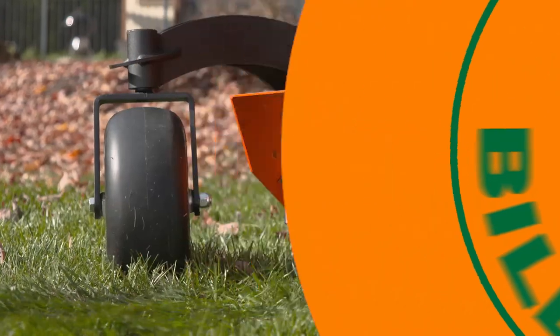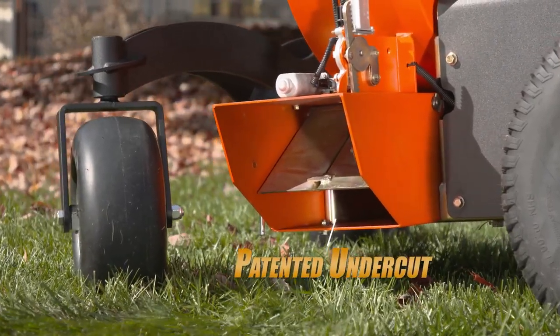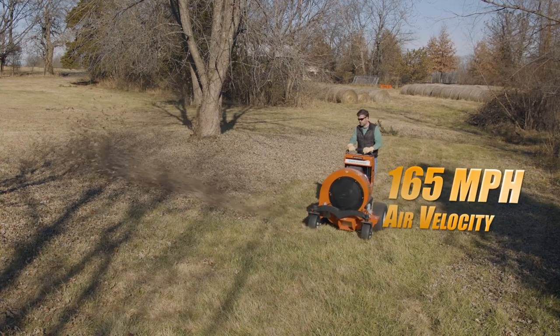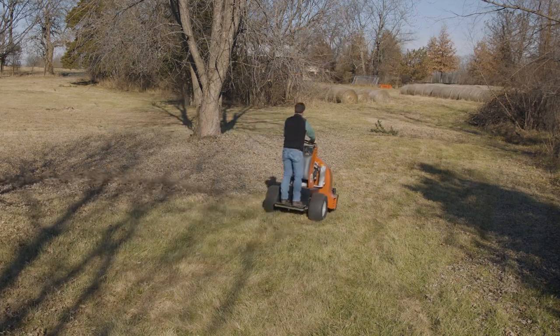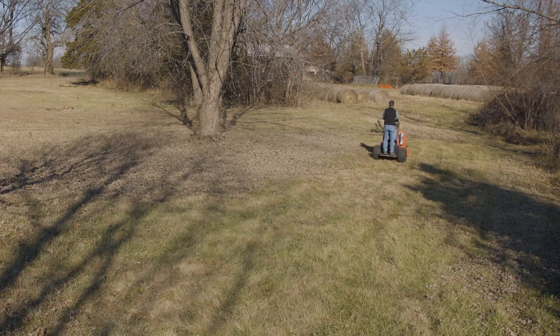The left discharge also features a patented undercut that allows downward blowing when working on hill properties or berms. At 8,500 CFM and 165 mile per hour air velocity, the Z3000 travels 11 miles per hour and can clear up to one acre of leaves in 15 minutes, which can significantly increase the amount of area and cleanups a crew can complete in a single day.